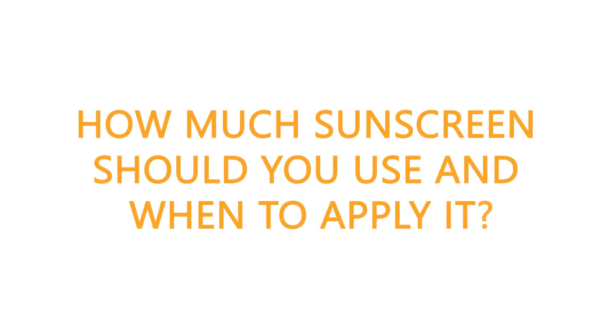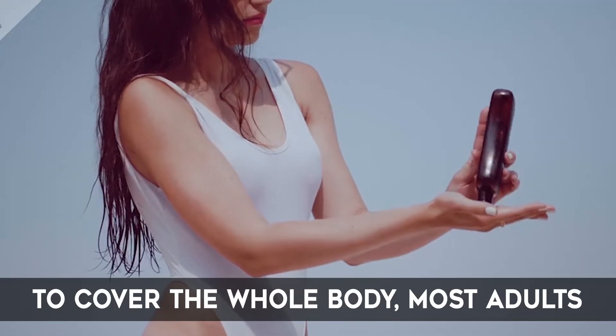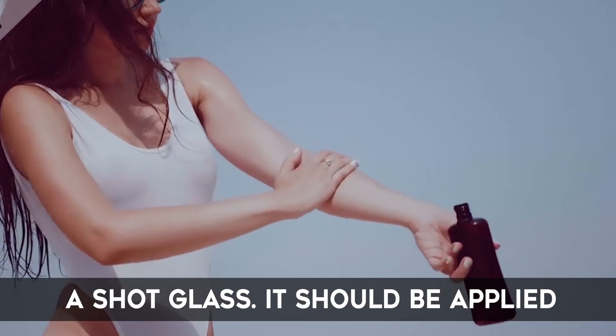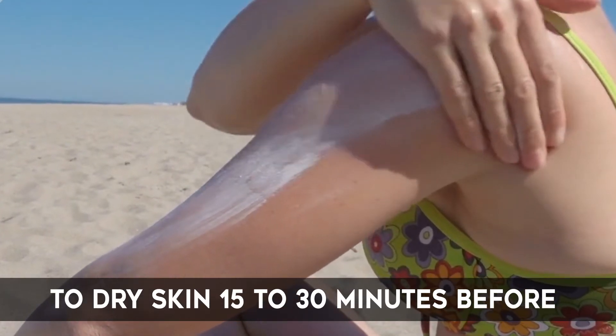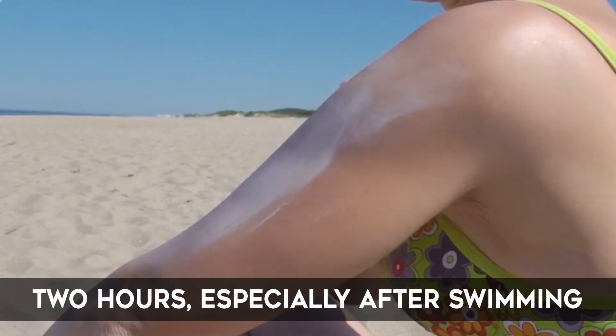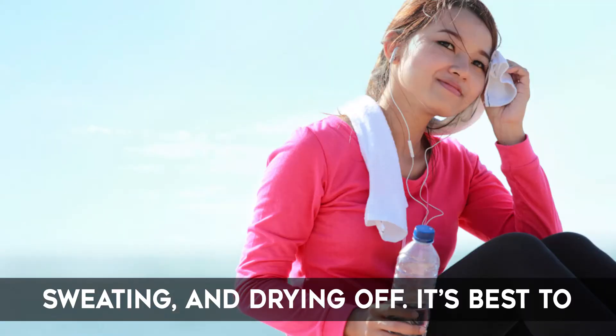How much sunscreen should you use and when should you apply it? To cover the whole body, most adults need to apply approximately 1 oz of sunscreen, enough to fill a shot glass. It should be applied to dry skin 15–30 minutes before stepping outside and should be reapplied every 2 hours, especially after swimming, sweating and drying off.